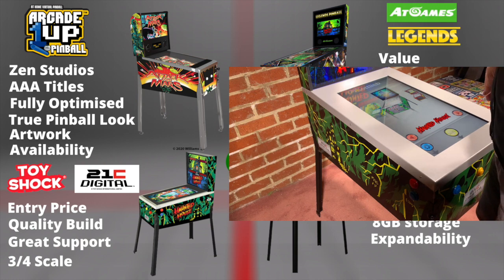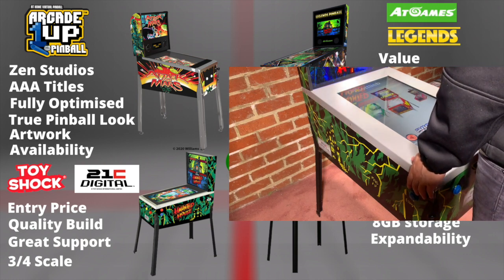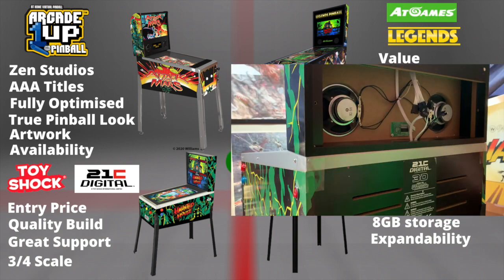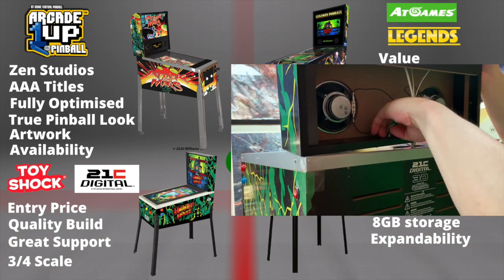Toy Shock is the cheapest of all four at a $3.99 price tag. I've owned one of these and I can tell you these are built like a tank — the quality is second to none, it feels really good, and Jeff and Carlos from Toy Shock have great customer support. Even being in Australia, they had no problems resolving my issues.